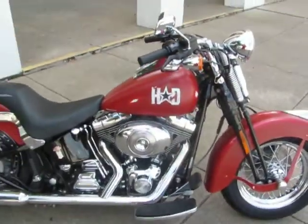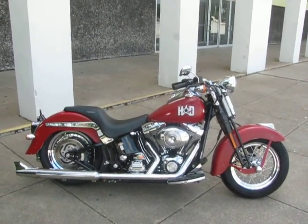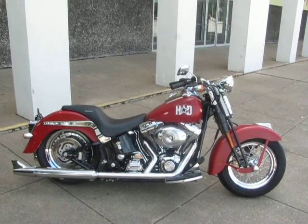Runs and rides great. Very smooth. Again, just a one-of-a-kind slick Softail Springer Classic. This bike is brought to you by American Motorcycle Trading Company, Arlington, Texas. Thanks.